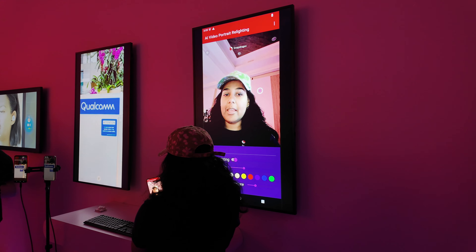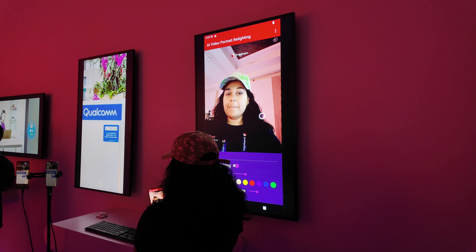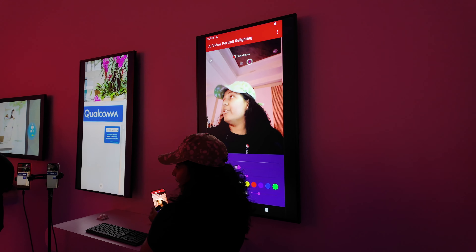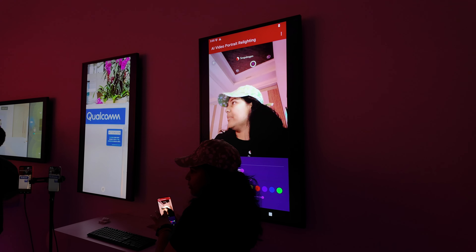Real-time relighting lets you adjust lighting for video calls and live streams by controlling the light source that fits and contours your face. You're also able to use light sources from virtual 3D backgrounds for natural lighting that matches your background.